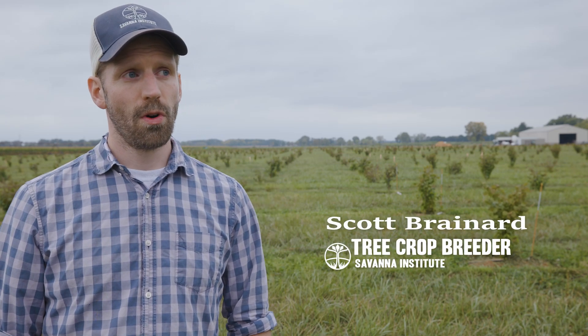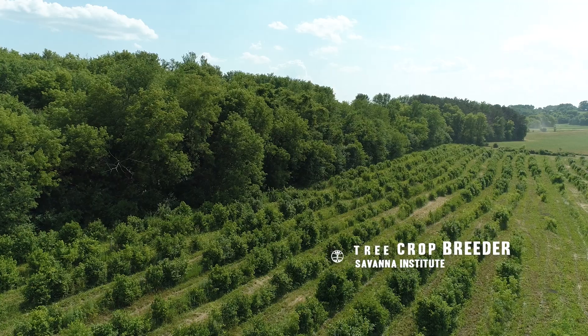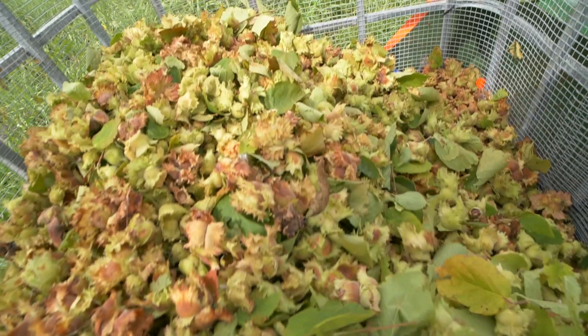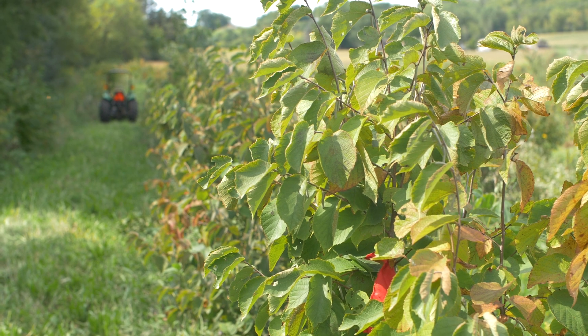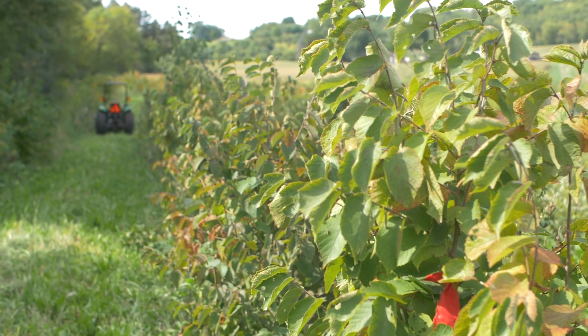Hazelnuts are an important crop for Upper Midwest agroforestry systems. The hazelnuts we're growing are primarily American hazelnut, with a little European hazelnut in their pedigree — in their genetic background. They're significantly American hazelnut, which is a native shrub crop to the Upper Midwest.